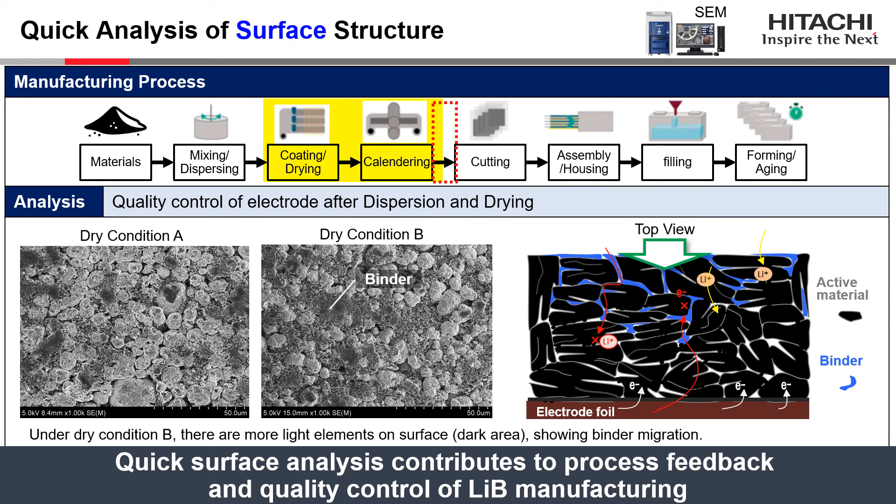These are SEM images of the cathode electrode top surface after the drying and calendaring process. The conditions of the drying process are crucial in electrode manufacturing as they affect binder distribution within the electrode. For the electrode produced under dry condition B, we can observe more binder on the surface — indicated by darker areas — compared to condition A. This indicates that dispersion and drying conditions and their effects should be checked, and quick surface analysis will contribute to process feedback and quality control in manufacturing lithium-ion batteries.